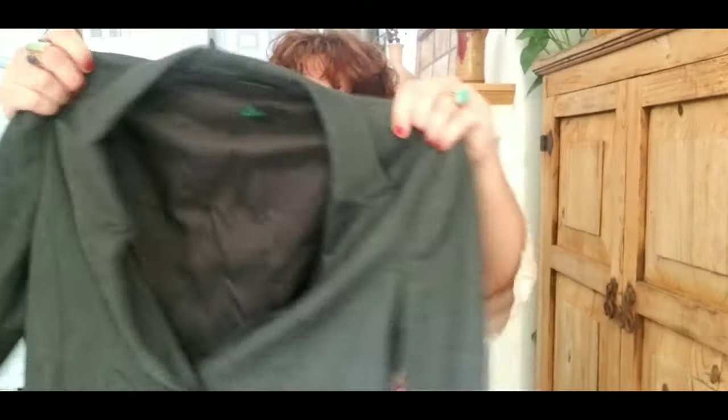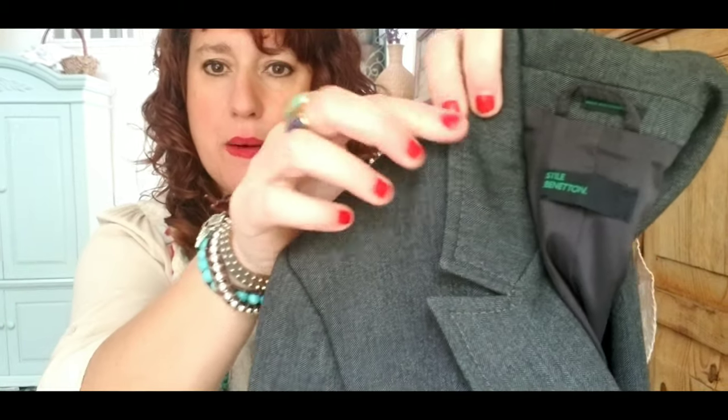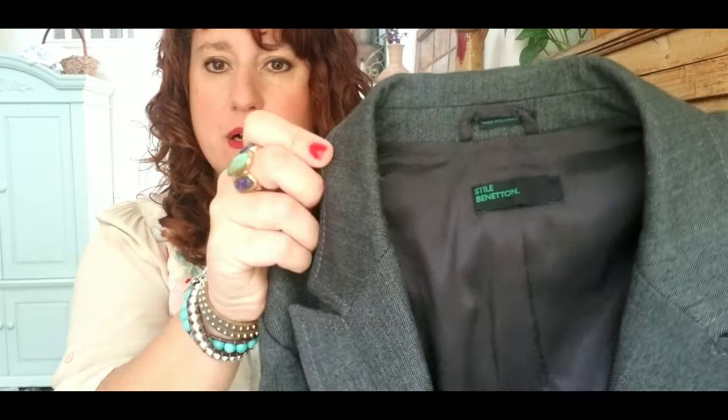I'm looking down at the box and I see what looks like a blazer. Blazers can be really good or not so great. I see something new with tags — this is nice actually. This is a women's blazer; it feels really nice. The quality feels really nice. It's a gray two-button blazer with stitching detail. The brand is United Colors of Benetton — it says 'Style Benetton.'